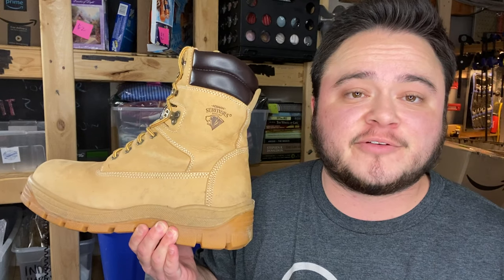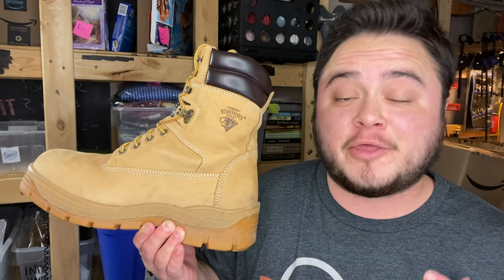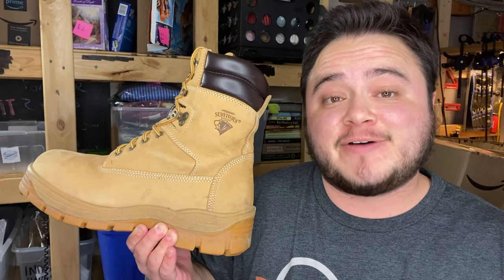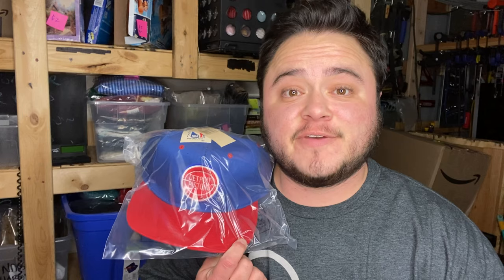Last up are these Herman Survivor steel-toe work boots. I got these at a garage sale last Thursday, paid five bucks for them, and flipped my five into $32 plus shipping.